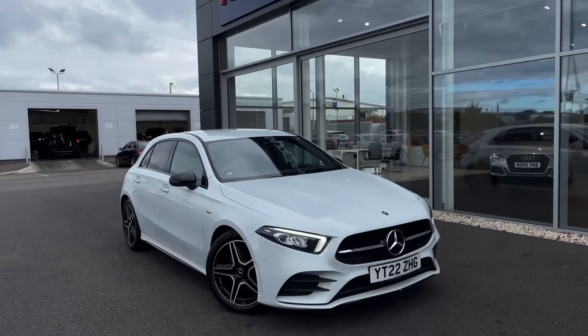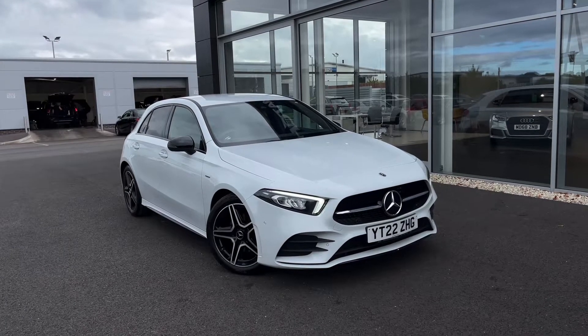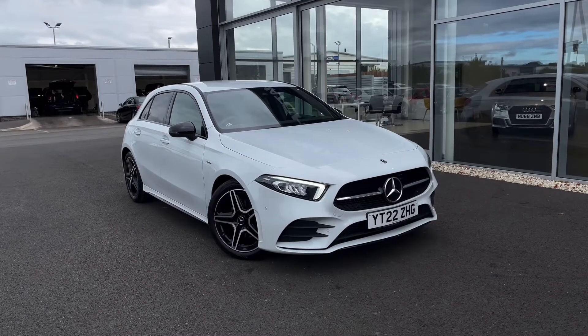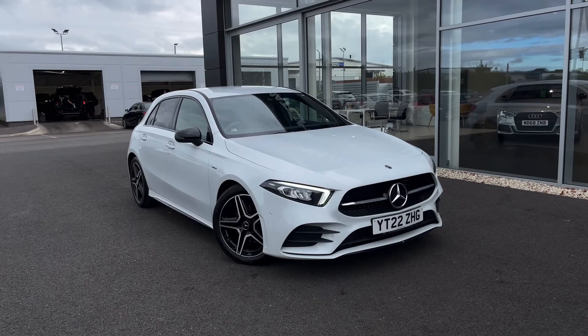Hello and welcome. My name is Callum from MotorMatch Chester and today I'm going to be showing you around this gorgeous Mercedes-Benz A-Class A200 AMG Line Edition. This vehicle is a MotorMatch approved vehicle and so comes with 30 days or a 1,000 mile warranty.